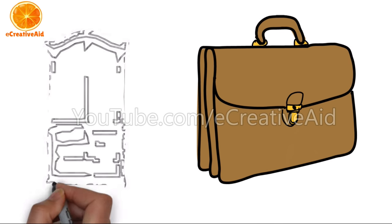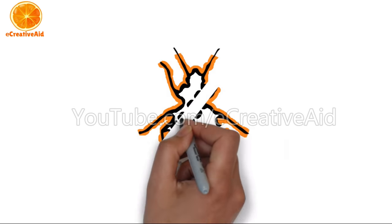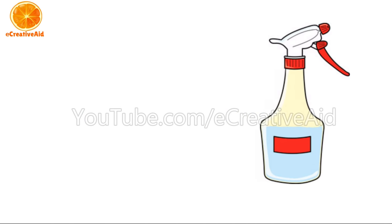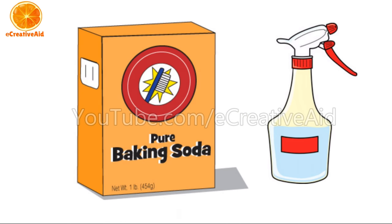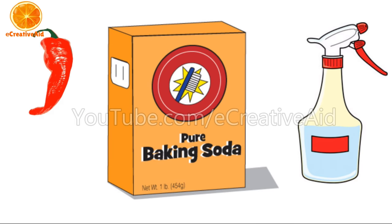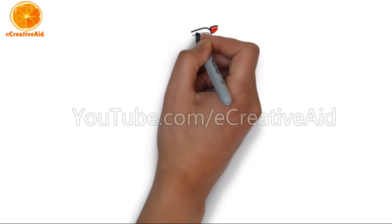Use the following home remedy to get rid of bed bugs. In a spray bottle, pour one cup of water, then add a tablespoon of baking soda, a teaspoon of cayenne pepper, and a teaspoon of freshly grated ginger. Close the bottle and shake it to mix. Spray this mixture on infested areas — this will kill the bugs and their eggs immediately.